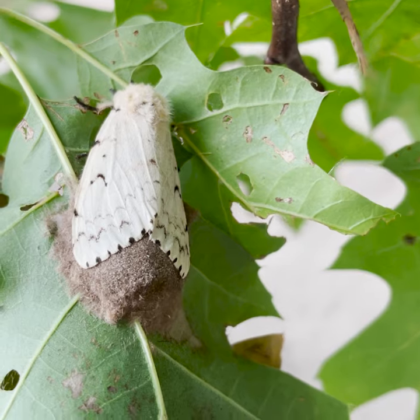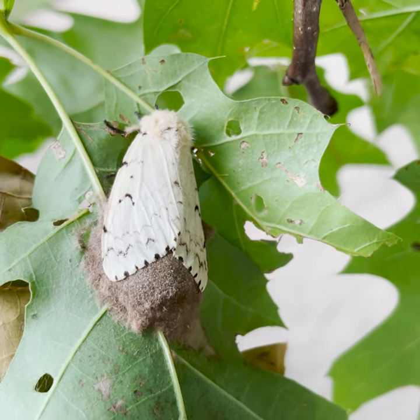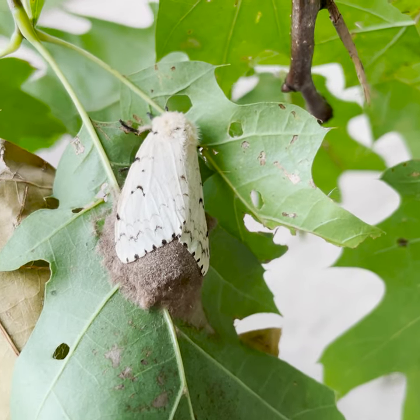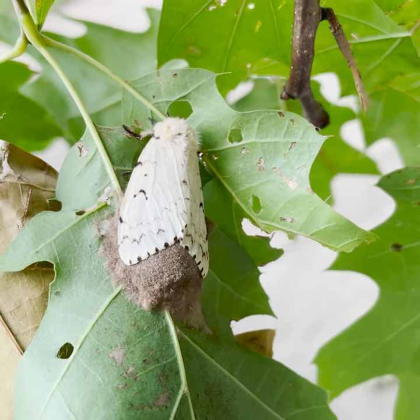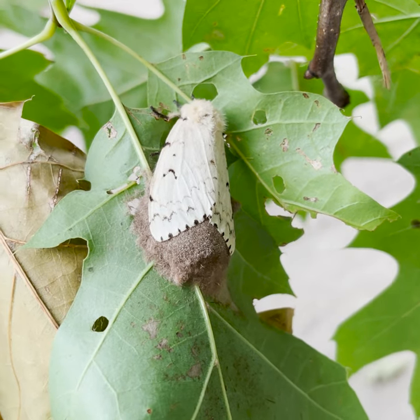These biological controls also remain in the environment to help control populations year after year. The fungal disease in particular spreads best with moist springs — the 2021 droughts aren't really helping the situation this year either.